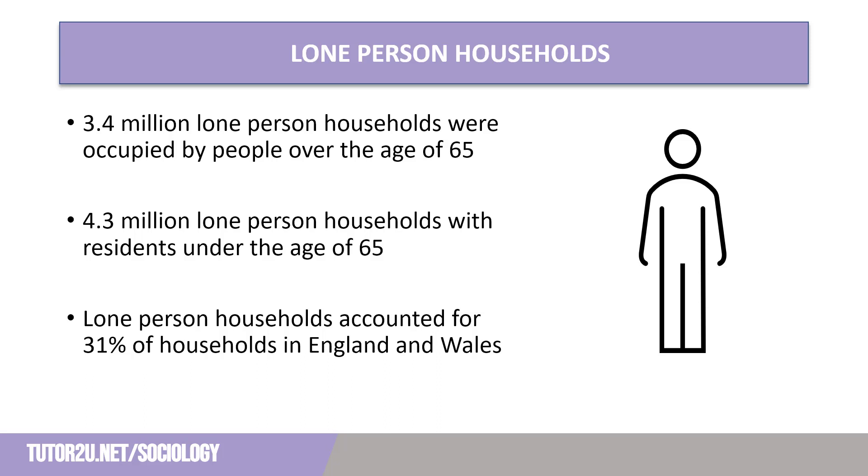Of the 24.9 million households, 7.7 million were occupied by just one resident, which equates to around 31% of households. These can be broken down further by age, with 3.2 million households comprising one resident over the age of 65, and this has impacts on the housing stock of England and Wales. A further 4.3 million households have just one person under the age of 65 living in them, with almost one in three households being occupied by just one person.